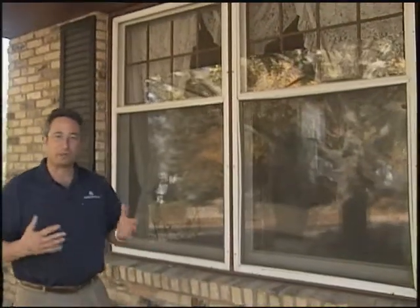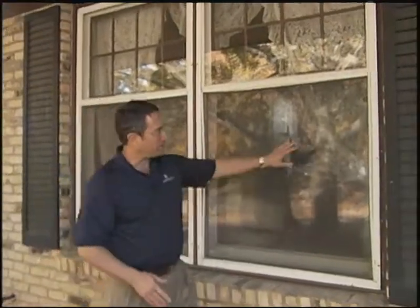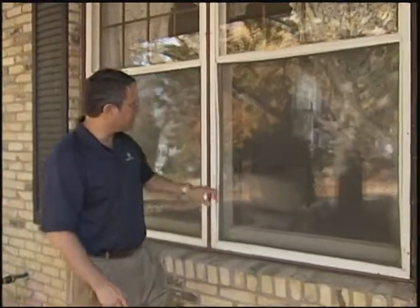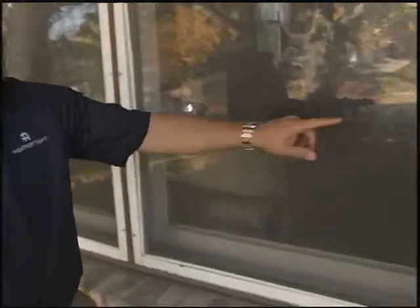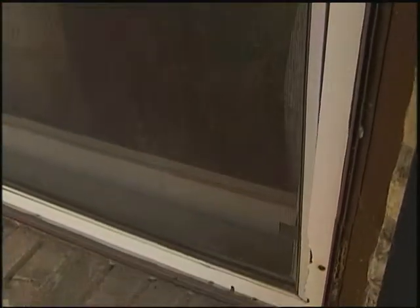We're here in Menomonee Falls and this is a unique opportunity for this homeowner. They've got two double-hung windows in the front of the home and they're really at a choice point here. You can see that the storm windows are deteriorated and need to be replaced. The screens are bowed and no longer functional. There's an old track where they probably had a plastic cover for this window to stop air infiltration. At this point the homeowner has decided it's time to do an upgrade.